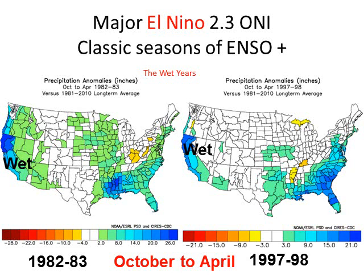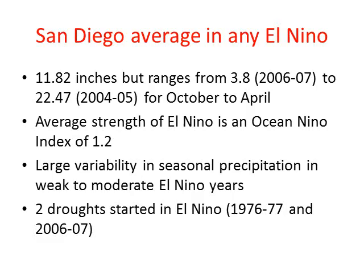So why do we tend to associate El Niño with above-normal precipitation and flooding in California? If you look at all the El Niños — and certainly the major ones shown here — there's a really strong signal across all of the state, and especially Northern California and the Gulf of Mexico. These are the real wet years, and strong El Niños over 2.0 have resulted in these conditions.